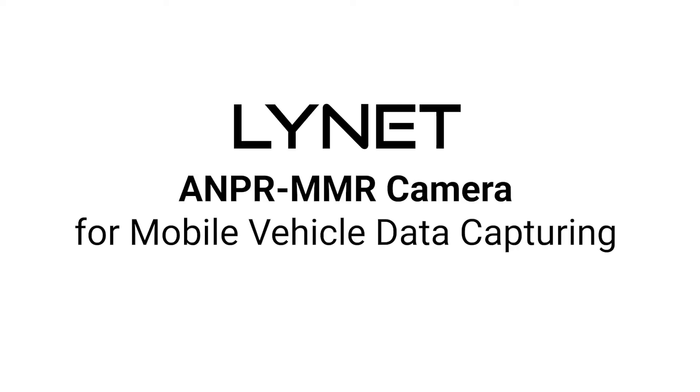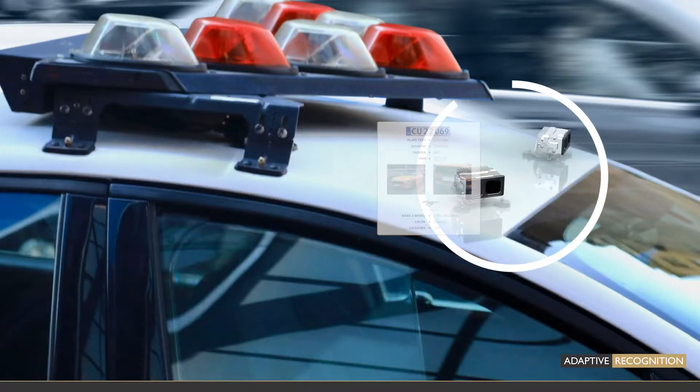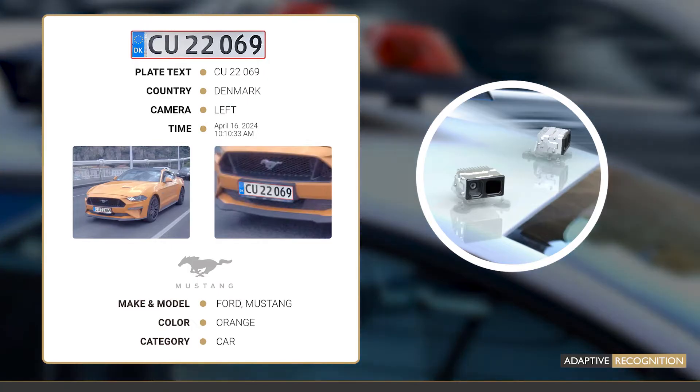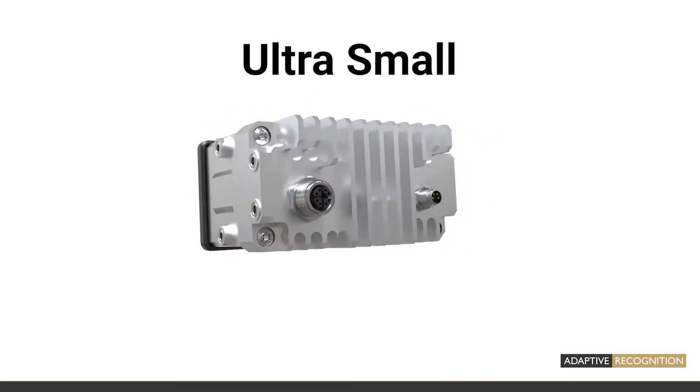Lunette ANPR MMR — a camera for mobile vehicle data capturing. An all-in-one device for dashboard or rooftop installation. It is an ultra-small mobile camera with onboard analytics.